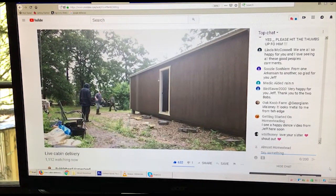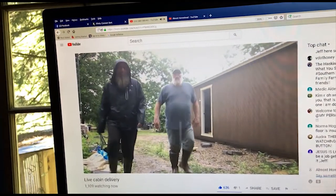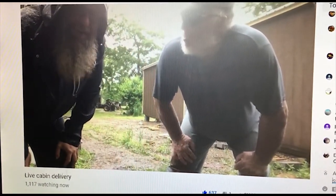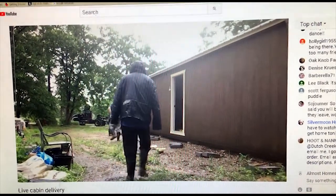Prepsteader Bob from the Self-Reliant Roadshow and Mrs. B were there, and Bob was helping the trailer company get the trailer set on Jeff's property. Here's a little clip from that — Jeff just got his cabin delivered, pretty incredible. A lot of people have been waiting for this for a long time. There's Prepsteader Bob with Jeff.